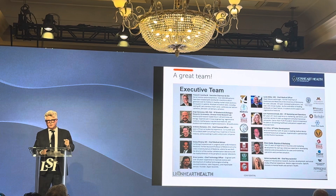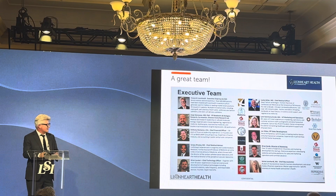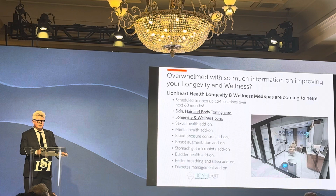Our core team has already developed two products that have reached over a billion dollars in revenues. Our old model was to develop things and sell them to a big company — we've sold multiple technologies to Medtronic. This time, we're taking it to market ourselves. This is our med spa in Manhattan — we just opened it last week and hired six nurses and a medical director.